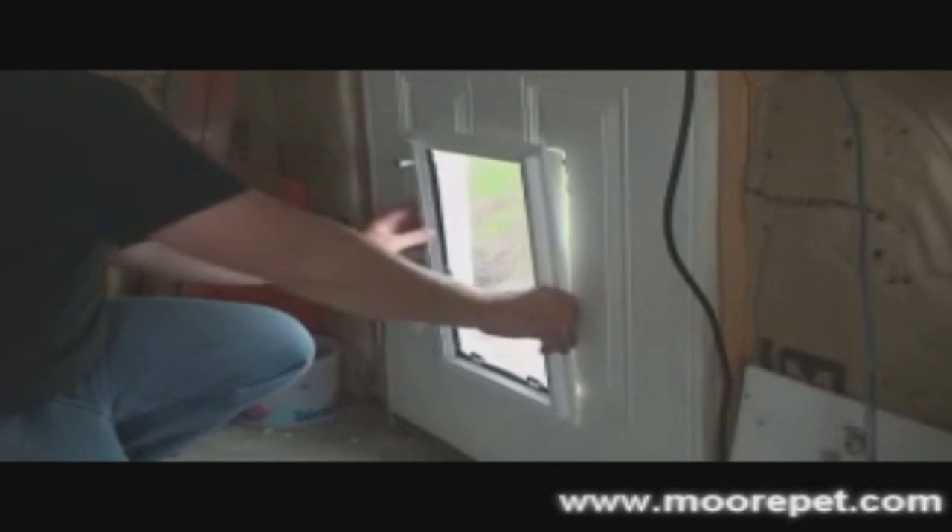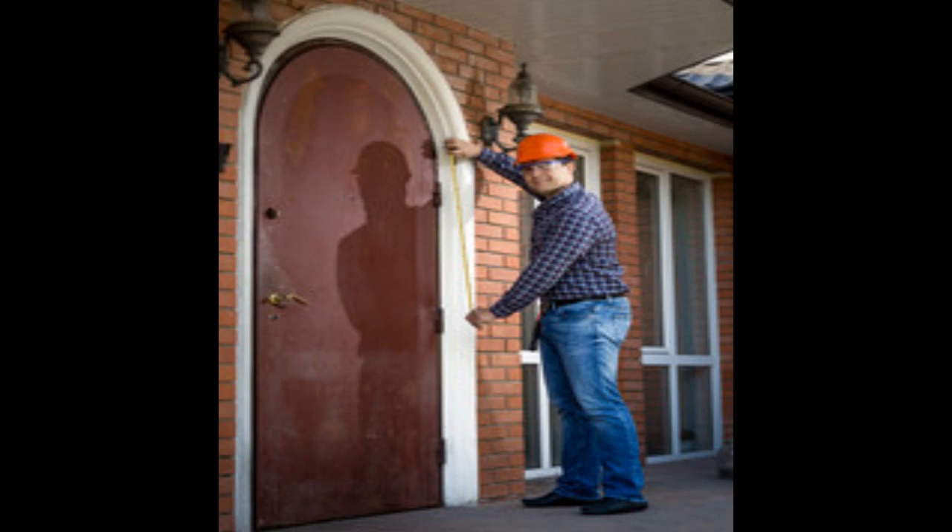We supply them with the perfect pet door for their needs, and you supply them with the new entry door for their home, along with your services of installation, facilitating both the install of the pet door and the entry door into their home.